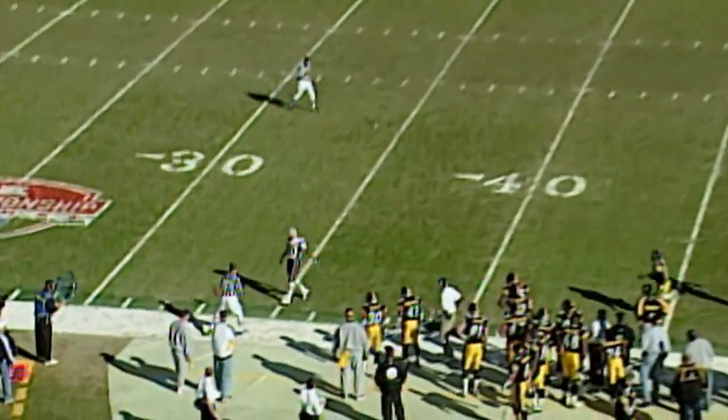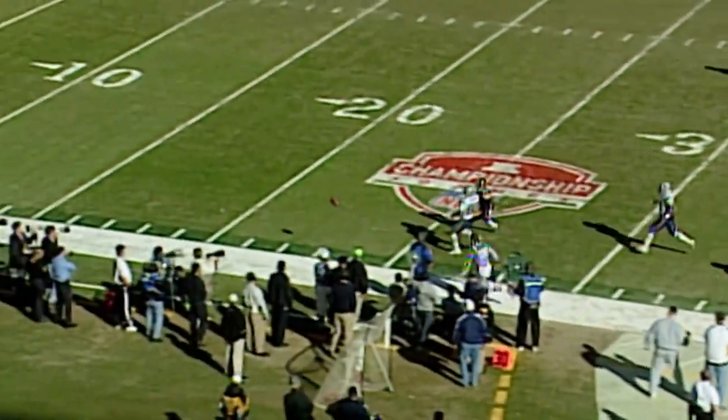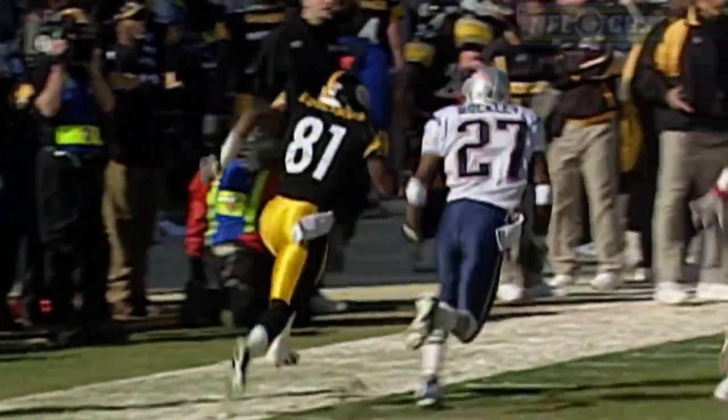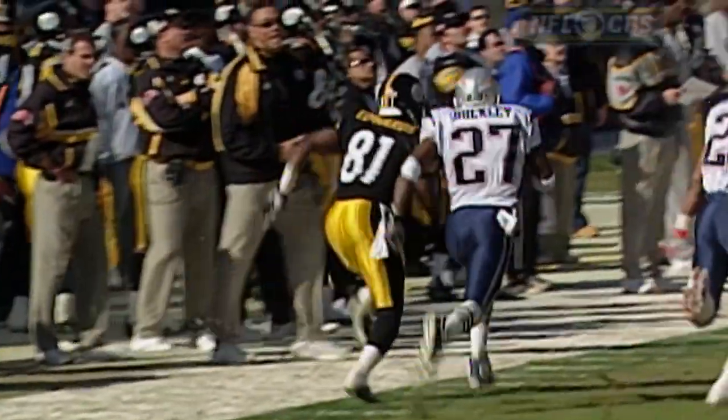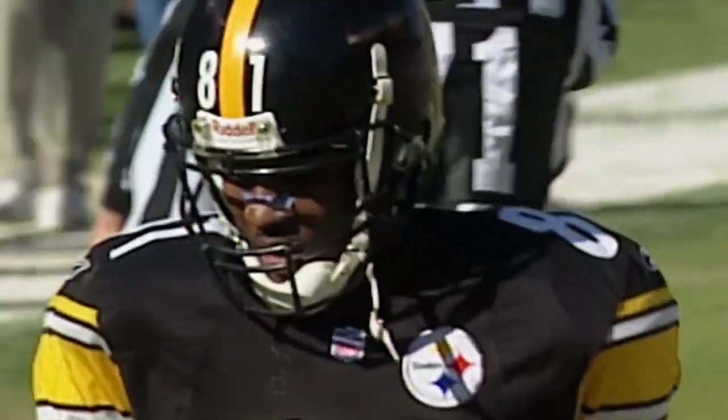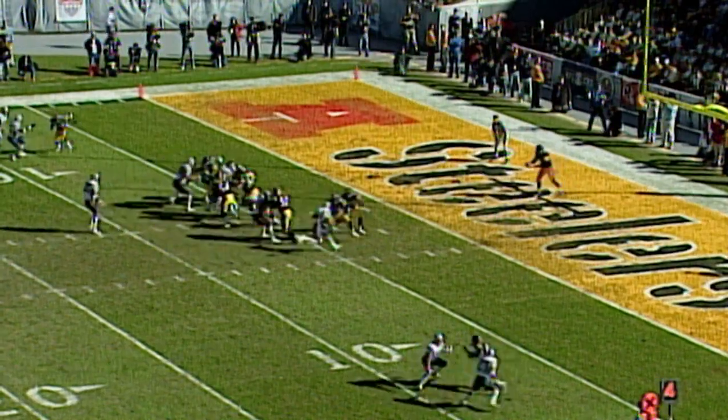Josh Miller's line drive kick — that one takes a bounce and what a punt! Troy Edwards, number 81, on the outside, runs out of bounds — not pushed by Terrell Buckley. Big break for the New England Patriots. Let's see how Miller does with this one.